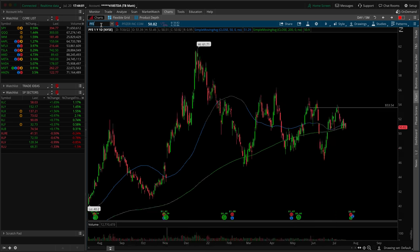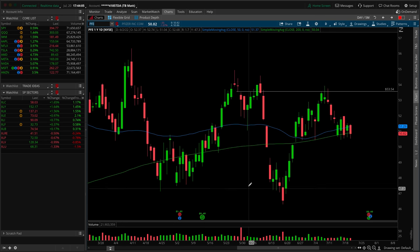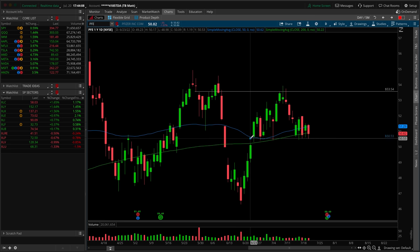The last trade idea is Pfizer PFE — actually a short setup. There's relative weakness in the XLV as we saw in the sector rundown. On the daily it looks like a head and shoulders pattern. The flush point is right at 50.50 — if it breaks down start targeting around 49, about a dollar and a half move to the downside available inside of PFE off the head and shoulders play.